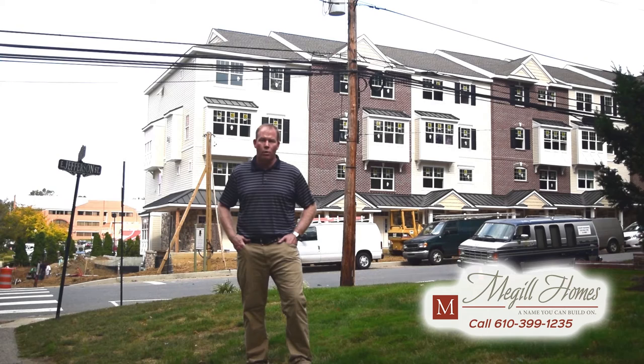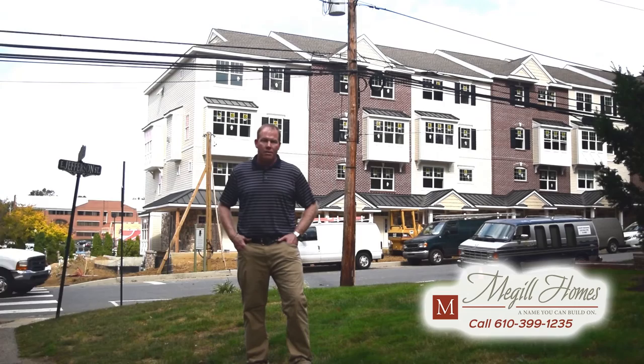We have a stacked townhouse unit, which is a little bit different than a standard townhouse. The first two floors are one unit, and floors three and four are another unit stacked on top. The upper levels come with an elevator that goes all the way from the drive-under garage and basement, all the way to your first floor living area and up to the bedroom area.